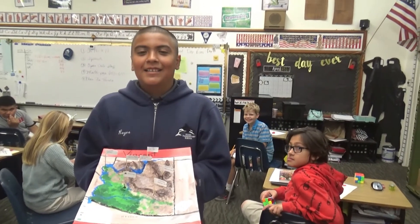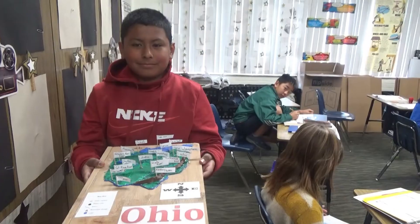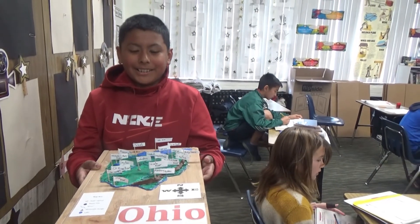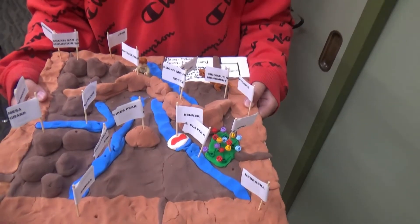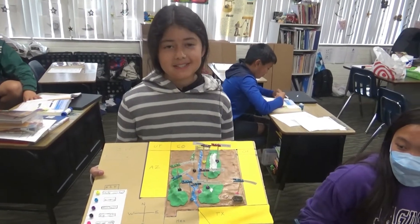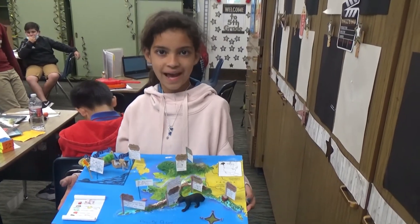In fifth grade they did research projects on different states and made 3D maps. We wanted to show you a few of the different states highlighted at this year's open house. Students reported on Arizona, Ohio, Colorado, New Mexico, and Alaska.